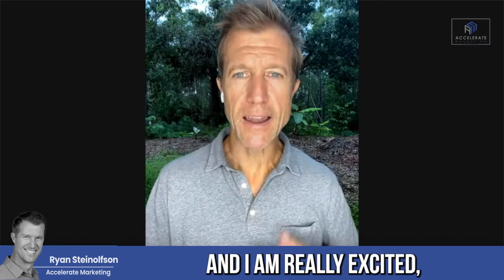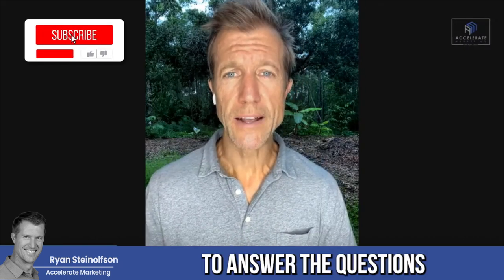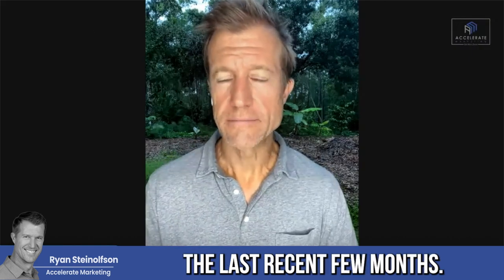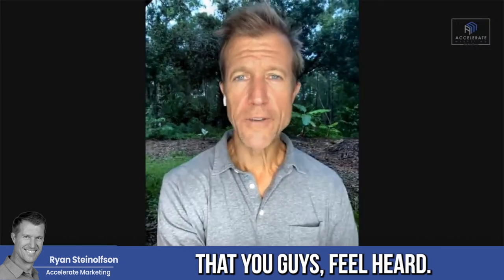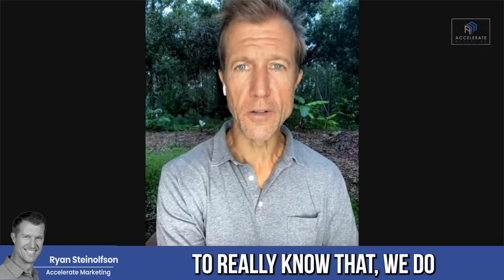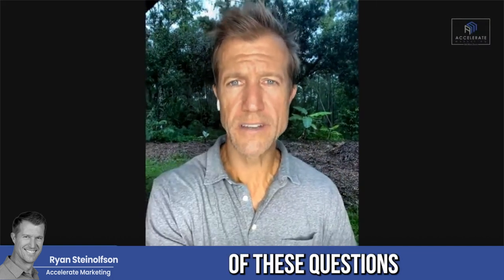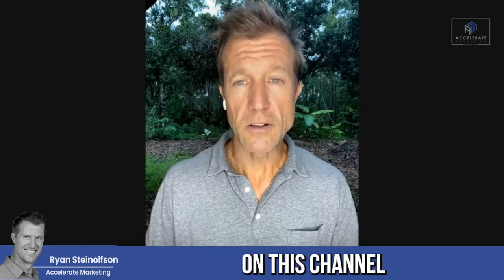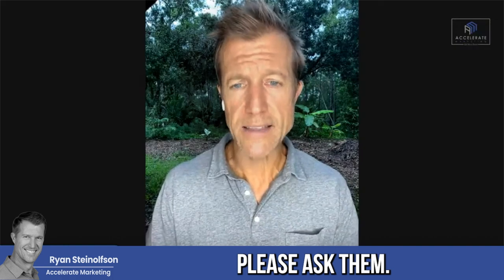Ryan Salison here with Accelerate Marketing, and I'm really excited to answer the questions that you guys have given me over the last few months. The purpose of this is to make sure that you guys feel heard. I want you guys to really know that we do look at all of these questions, and I want to make sure that I'm giving as much value as I possibly can on this channel. So if you have any questions at any time, please ask them right here on the YouTube channel itself.